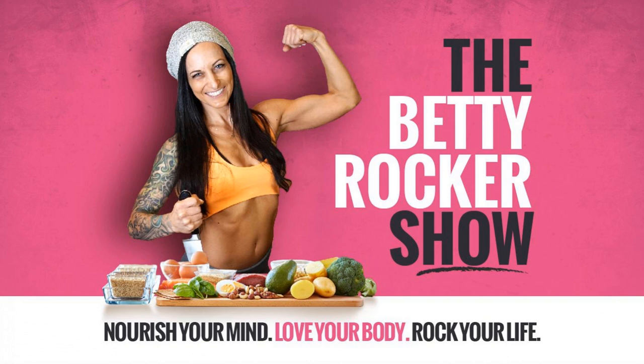What's up, rock stars? Coach Betty Rocker here. I hope you're having an amazing day. Thank you so much for joining me. You've probably heard me talk about the four pillars of health, but what do these really mean for you, and how do they impact your success and ability to see results in a training program, or basically shift your body composition to maybe more muscle and less fat?